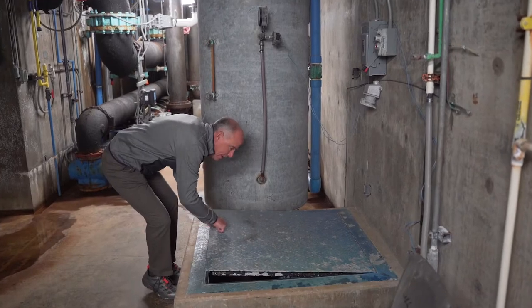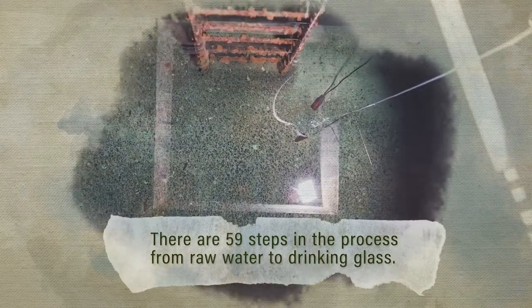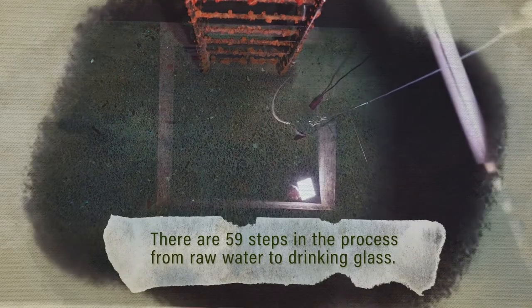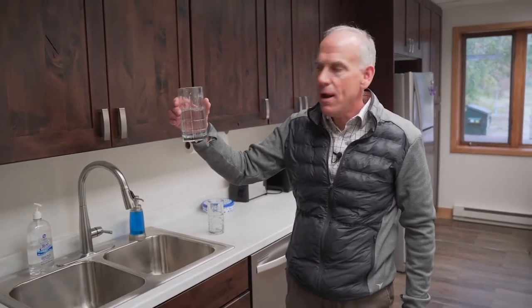This is what we call the clear well — close to the end product, and that's your final product. A lot of people take it for granted. We don't.